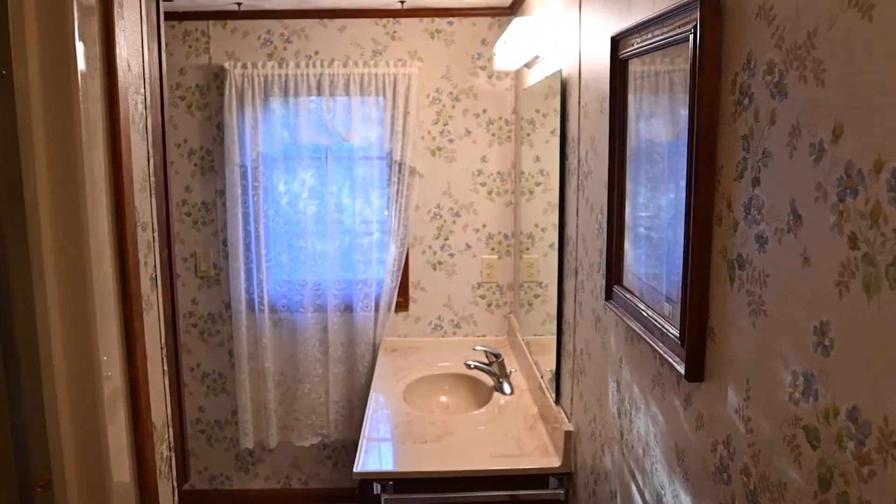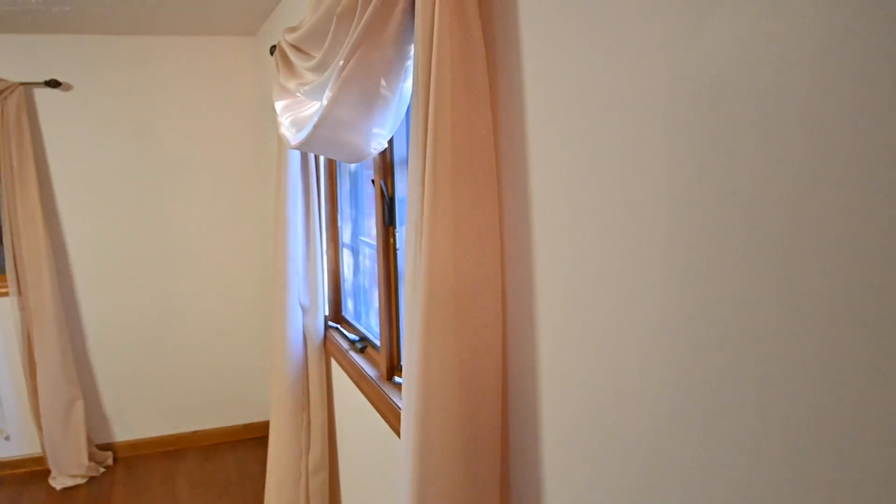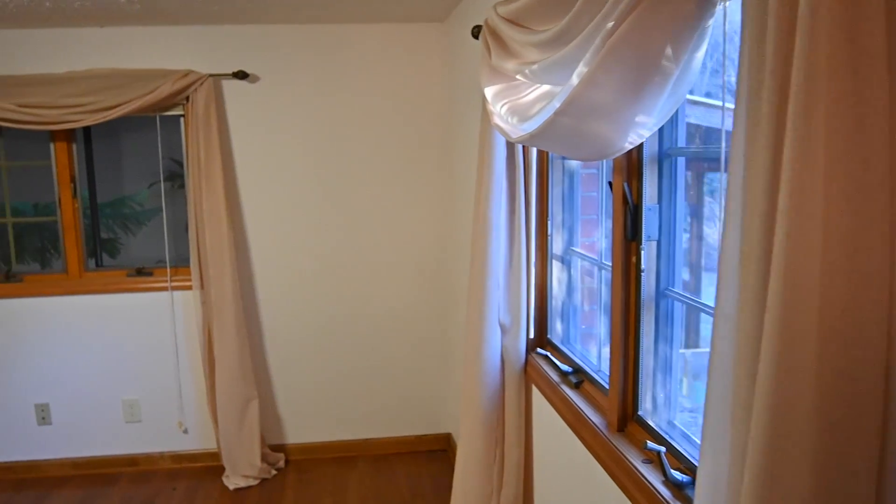Your master bedroom suite comes with its own private bathroom attached and offers amazing, beautiful views of the Blue Ridge Mountains just outside your bedroom window.